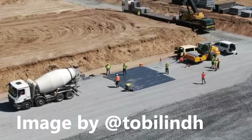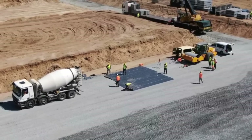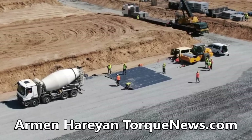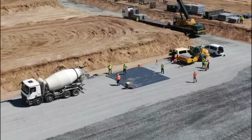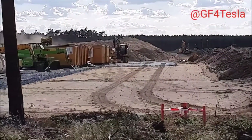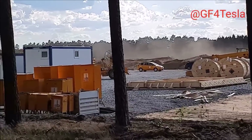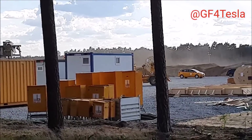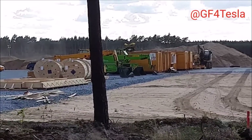We are seeing the very first concrete at Tesla Giga Berlin — the beginning of something very big. Construction workers are laying the first concrete at Giga Berlin, entering a new decisive phase of building Tesla's first European Giga factory. Foundation work begins ahead of the groundbreaking ceremony, and we have close-up video showing how this detailed work is going forward.